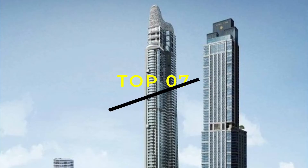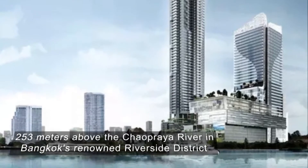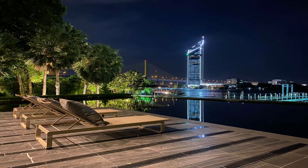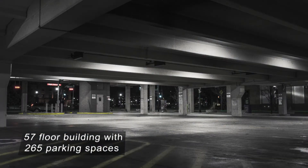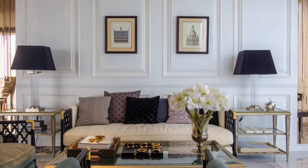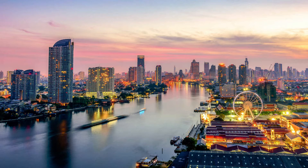Number 7: Canapaya Residences. Canapaya Residences is a new freehold luxury condominium soaring 253 meters above the Chao Phraya River, in Bangkok's renowned riverside district. Canapaya Residences has probably the greatest views of any riverside condominium in Bangkok, thanks to its unique placement on a bend overlooking one of the river's biggest sections. Canapaya Residences is a 57-floor building with 265 parking spaces. It contains only 168 freehold condominium units, with an average of only three flats per floor, ensuring privacy. Amenities include an infinity pool on the 50th level with breathtaking views of the Chao Phraya River's widest stretch.